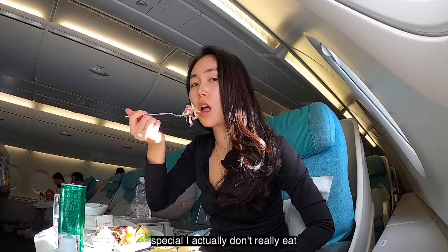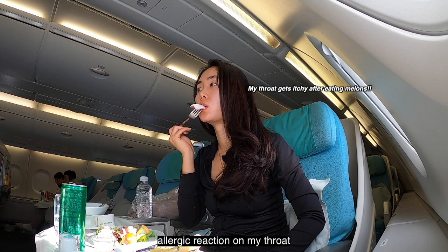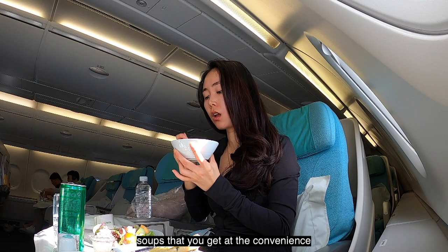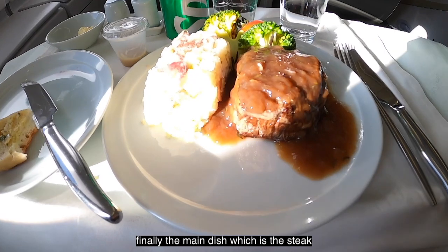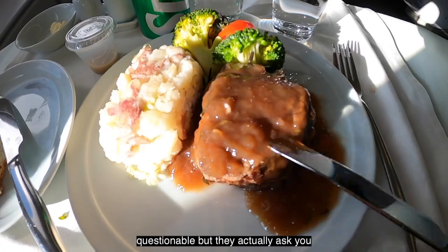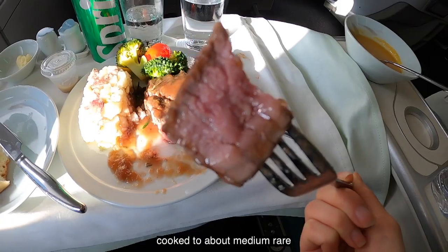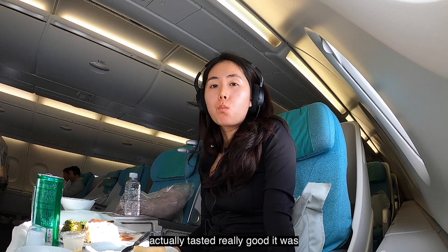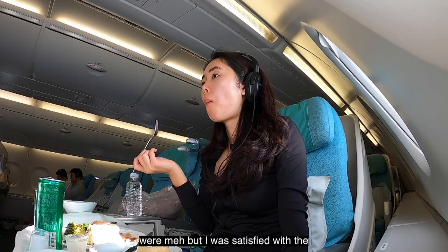The salad was decent, nothing special. I actually don't really eat melon because I have a little bit of an allergic reaction in my throat. They also gave a side of soup — honestly it tasted like those powder soups you get at a convenience store, wasn't too impressed. Finally the main dish, the steak, comes with potatoes and vegetables. The gravy sauce is a little questionable but they actually ask how you want your steak — it was perfectly cooked to medium rare. I was genuinely surprised it tasted really good, tender and soft. I wasn't a big fan of the gravy but I was satisfied with the steak.